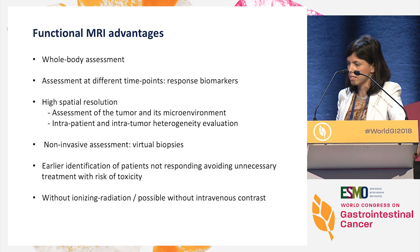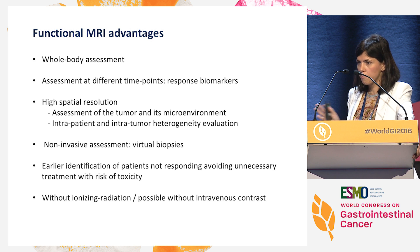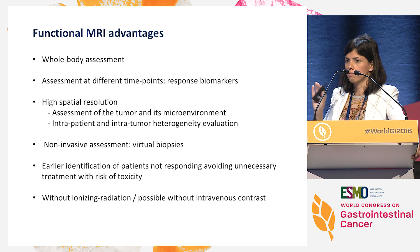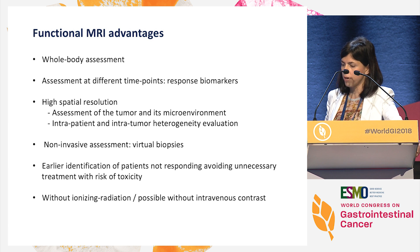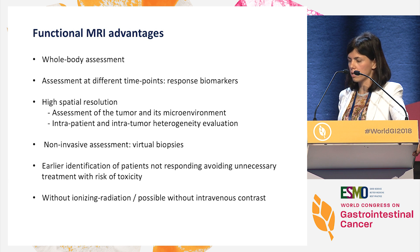The advantages of functional MRI are clear. We can perform whole-body assessment, similar to PET techniques. We can assess patients at different time points and develop response biomarkers. MRI has very high spatial resolution, so we can assess the tumor and the microenvironment. Importantly, we can assess not only interpatient heterogeneity but also intratumor heterogeneity, which is very important to study mechanisms of resistance and tumor evolution. These are non-invasive techniques, which is why we sometimes call them virtual biopsies. Changes in molecular and histological features occur much earlier than macroscopic changes, so we can develop much earlier response biomarkers with these techniques.